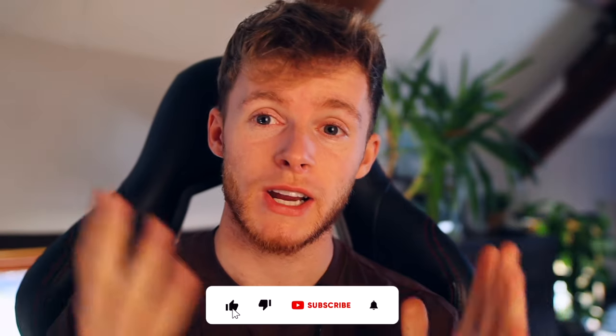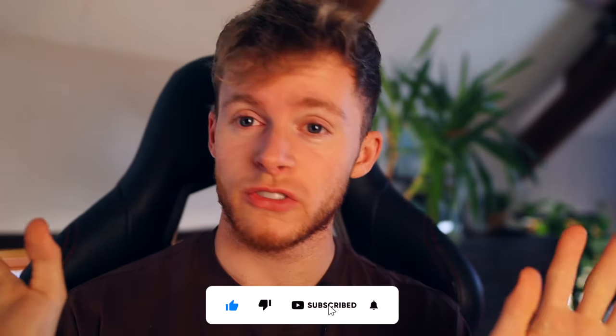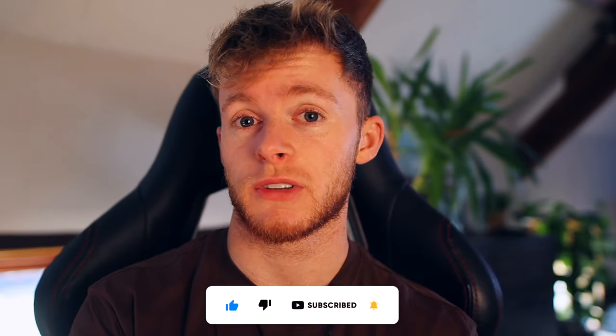We are going to kick things off with the number seven spot. Before we do, if you are new to the channel please don't forget to drop a like on this video and subscribe as well. We're growing a really nice community centered around fragrances, so if that sounds like something you'd enjoy, feel free to subscribe.